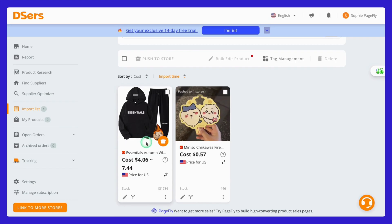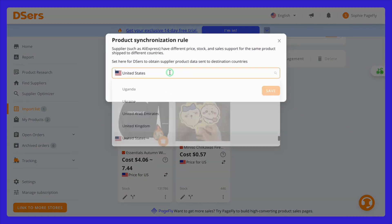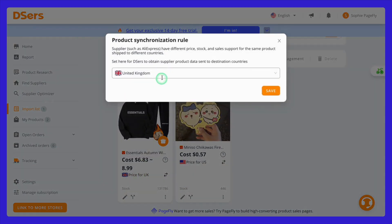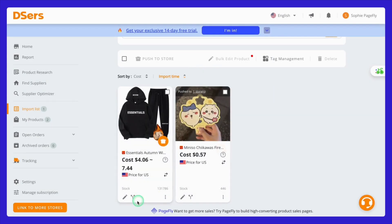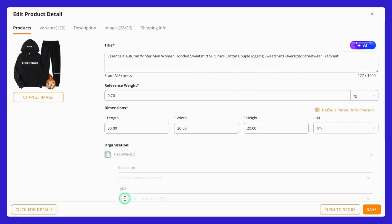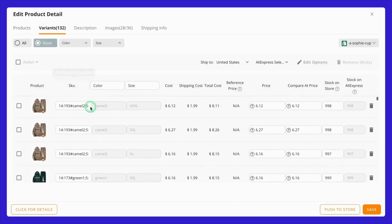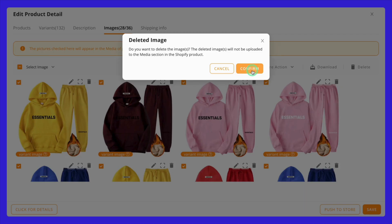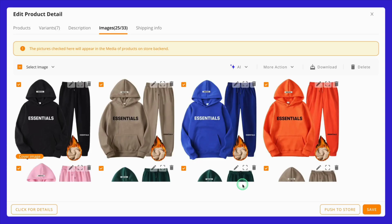From here, you can manage and edit your product listings before pushing them to your Shopify store. It's important to make sure that the product details align with your target market. For instance, you should change the product currency to match your target location — if your main market is in the United States, select USD as your currency to make pricing straightforward for your customers. Next, you'll want to edit the product information, descriptions, and variants. Make sure the product title is clear and compelling, and the description provides enough detail to help customers make informed decisions. You might also want to adjust the variants, such as sizes, colors, and styles, to suit your audience's preferences.